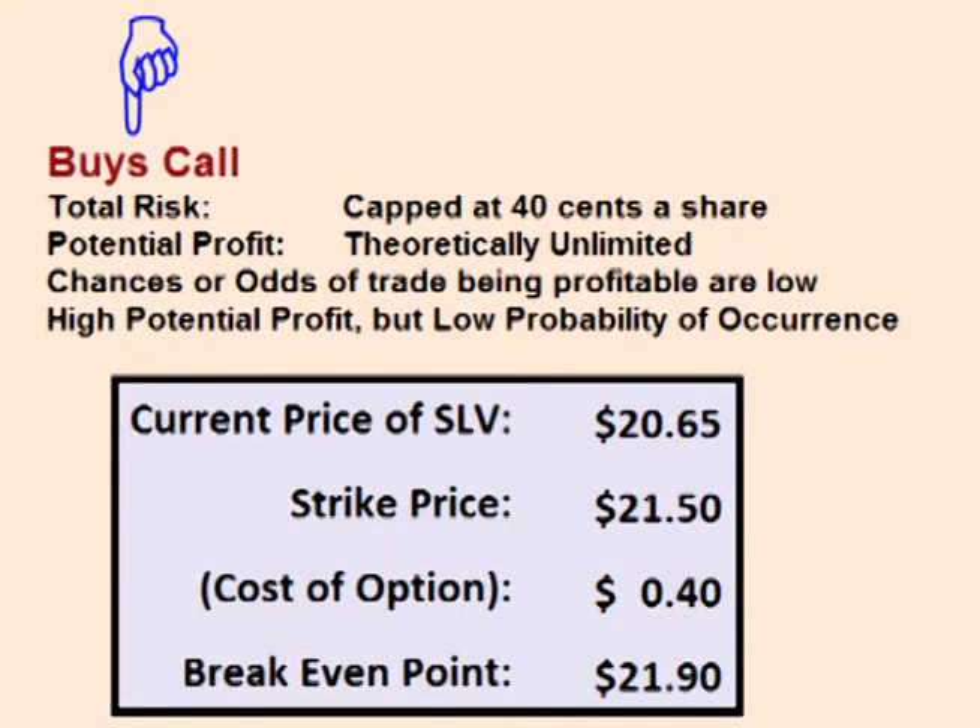If the trader buys the $21.50 call option, his total risk is $0.40 a share. His possible profit is unlimited, as theoretically the price of SLV can climb to any price. Therefore, there is a much greater possible reward than the amount he is risking to lose. However, for the trade to be profitable, the price of SLV has to move above $21.90 within the next month.